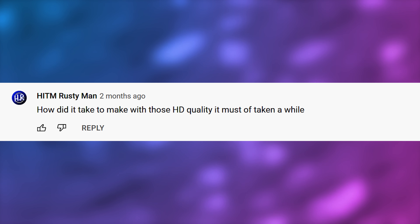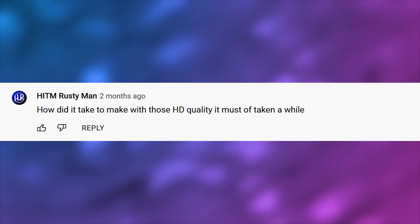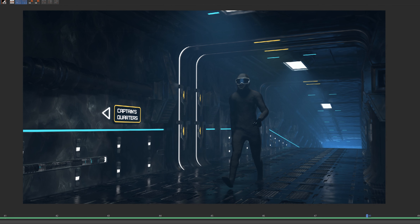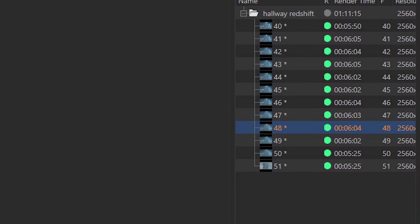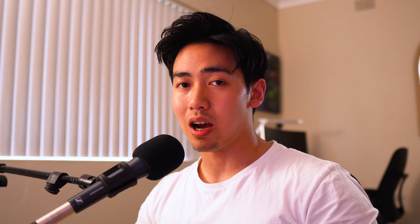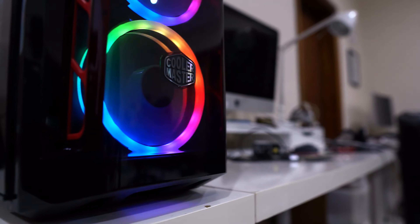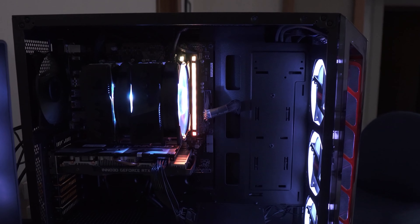Hitam Rusty Man asks how long did it take to make with that HD quality — it must have taken a while. It absolutely did. Each frame of each sequence took about roughly four to eight minutes on average to render out. And you can imagine a six, seven minute film, how many frames would go into that, because there's 25 frames in a second. So I would just leave my computer running for like 24 hours at a time, just trying to get those frames pumped out.